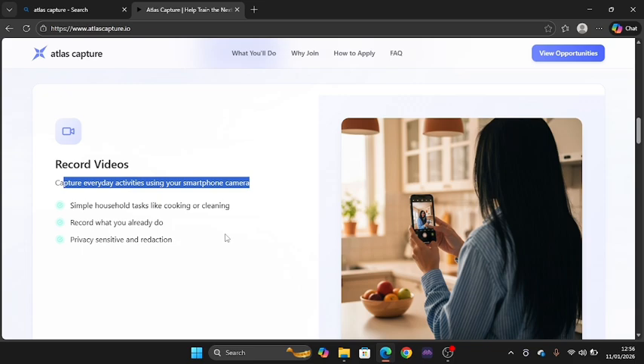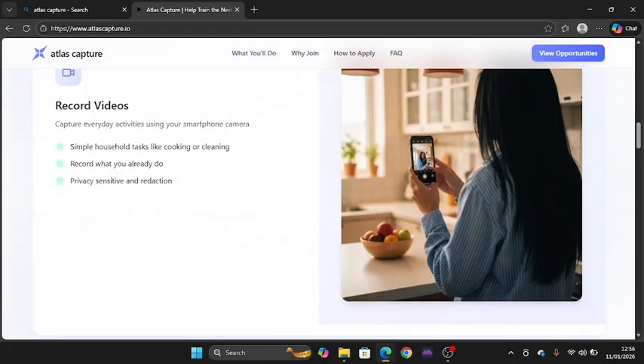Majority of the tasks you can find on this platform might not be tasks coming from the platform itself — you can get a record of what you're doing and submit that and get the value of it. This is one of the best platforms where you take a record of a particular thing and get a reward for it. You can also see privacy-sensitive and redirection options.